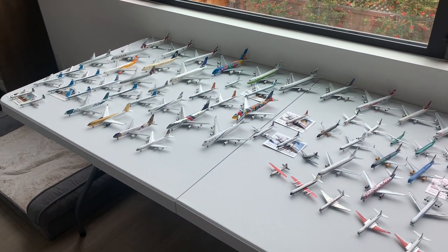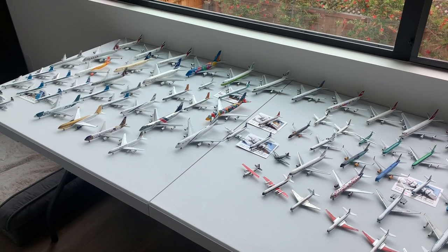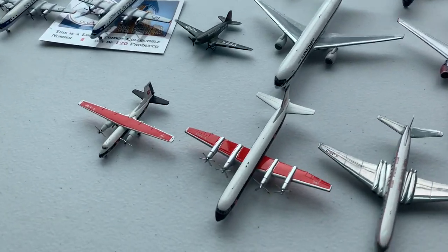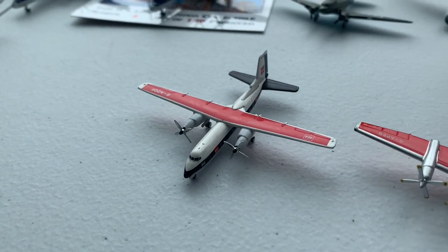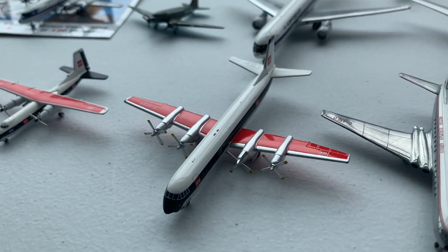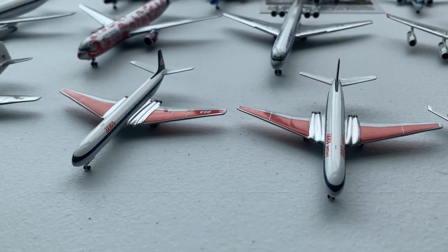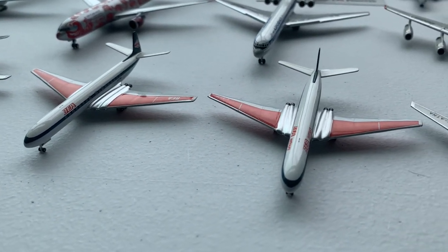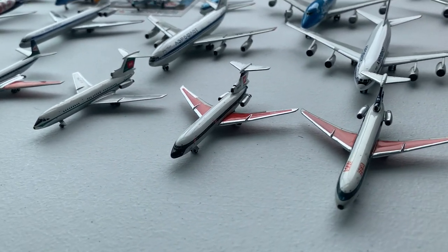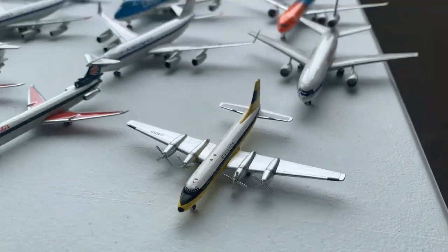We're going to start off with my miscellaneous European airlines, African and Middle Eastern, starting with the British European Handley Page Herald, then we have the Vickers Vanguard, De Havilland Comet 3, two De Havilland Comet 4s, one for British European Airways Air Tours, three Tridents, and we have a Monarch Bristol-Britannia.